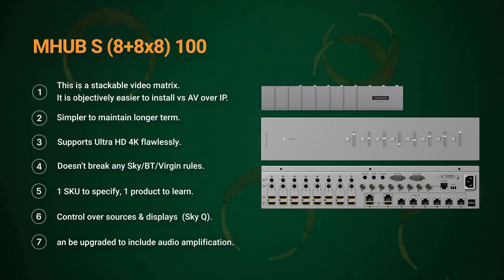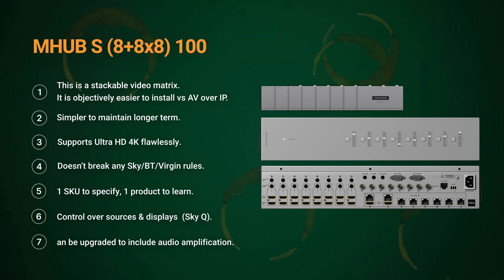The secret to successes like these is M-Hub-S, our stackable M-Hub system. It's easier to install than most AV over IP systems, with less hardware on-site to boot. It delivers flawless 4K picture, is easily maintained, and very importantly doesn't break any AV distribution rules for Sky, BT, Virgin, DSTV, and other service providers. It also includes simple but powerful control of all the sources and display devices, and can still be integrated with leading control brands.